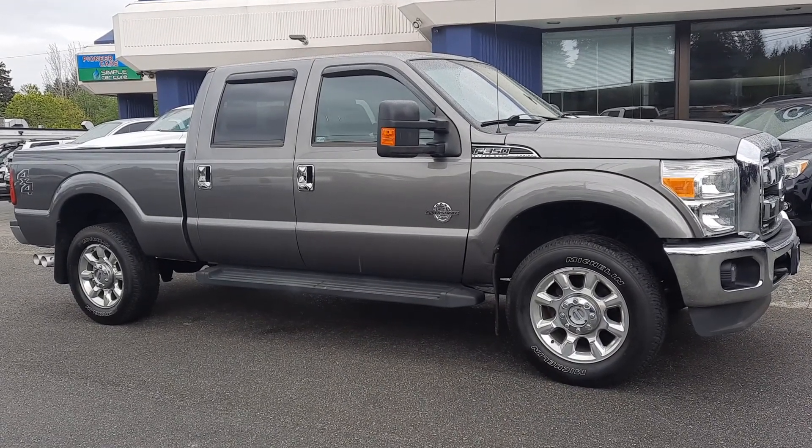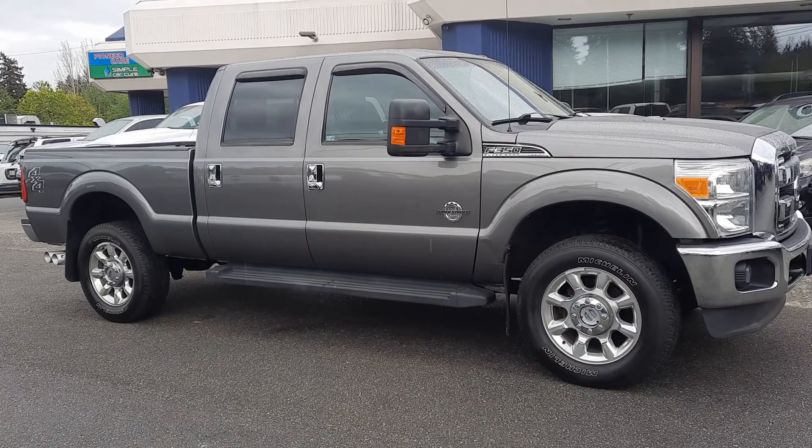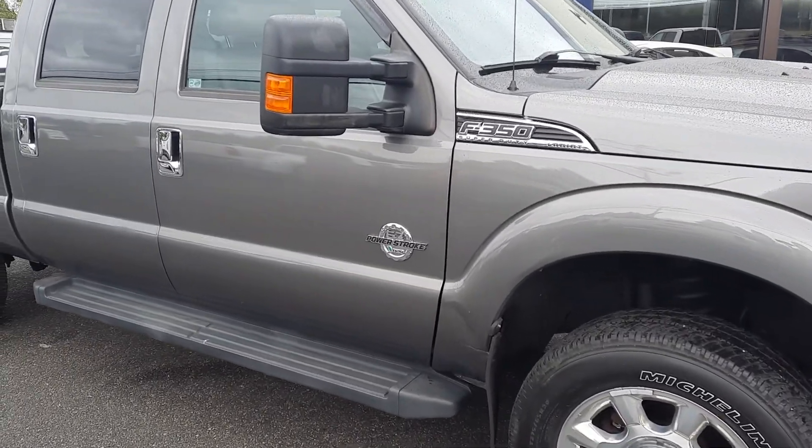Good afternoon, Cory Frazier here with Castle Auto Sales and Frazier's Friends. Today I'm going to be doing a walk around of this 2011 Ford F350 Lariat 6.7 liter Super Duty.